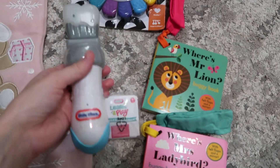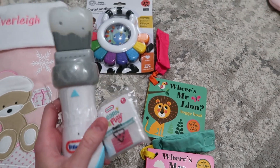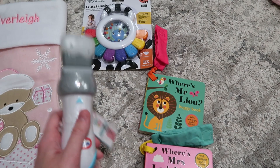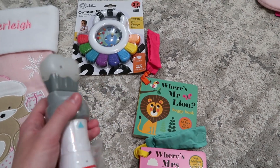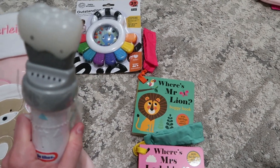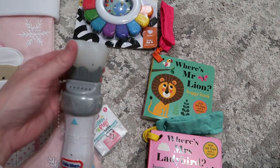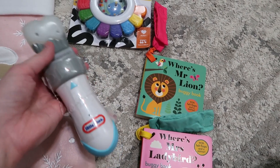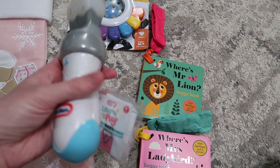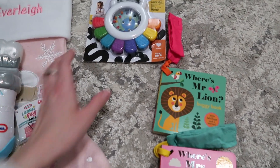She has this toy from the Range — it's a paintbrush, and when you whack it, it's supposed to light up in loads of different colours. It's not lighting up for me now, but it just lights up loads of different colours. She'll like to hold that and bang it. It's so cute — and you can't turn it off!